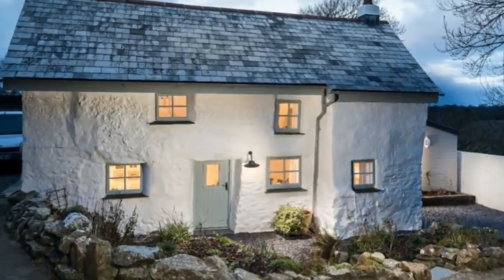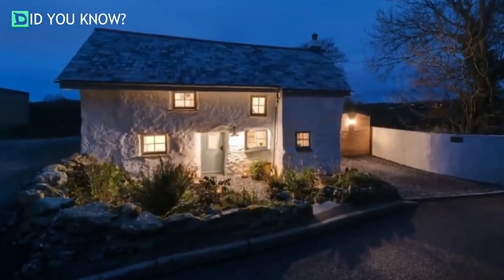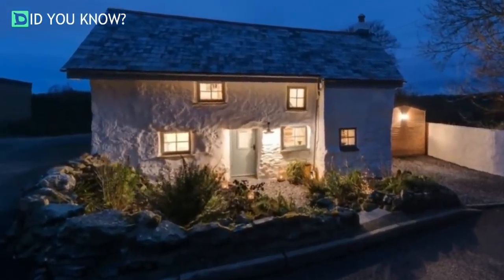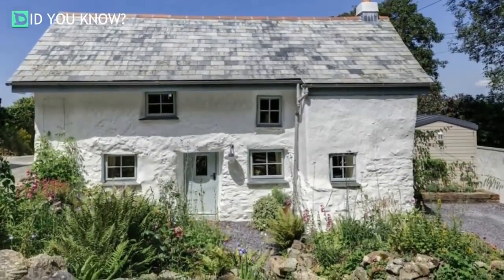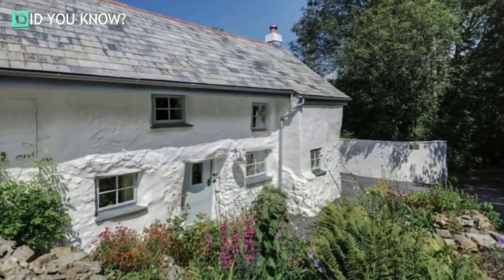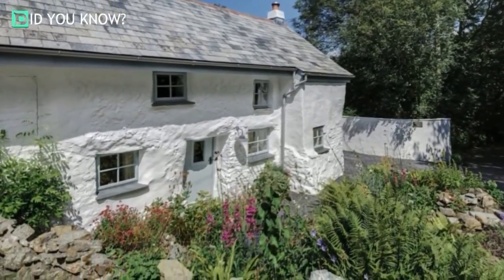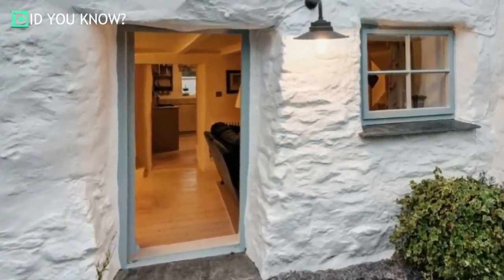From the outside, this home looks like a modest cottage. It has a small green space that surrounds the front and sides of the home, but it's not flashy. With a middle-earth aesthetic, you half expect a hobbit to open the door for you. The roof is in less than ideal condition too. However, its rural exterior doesn't reveal what this home is like at all.